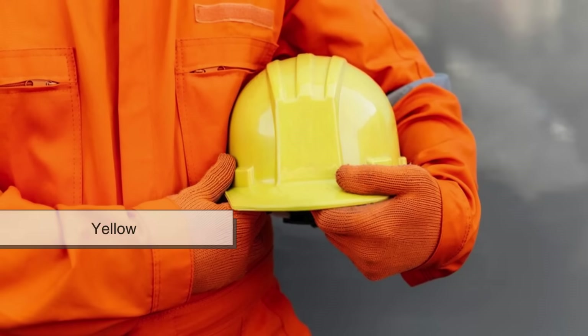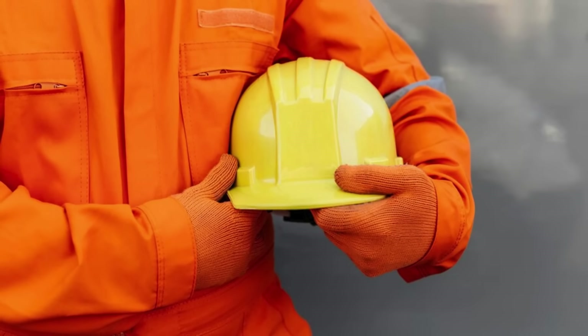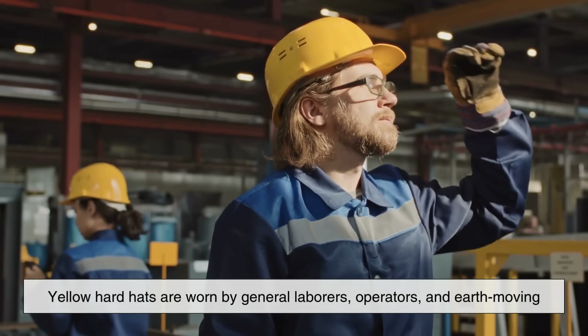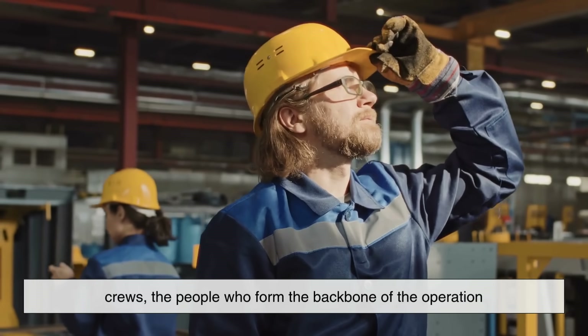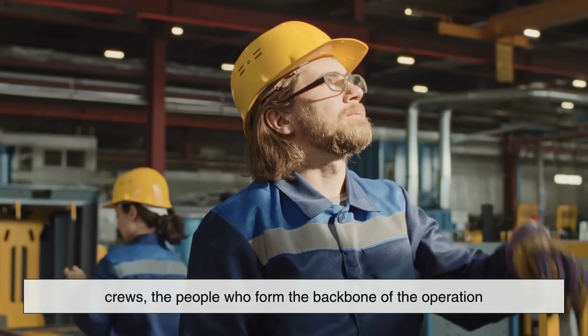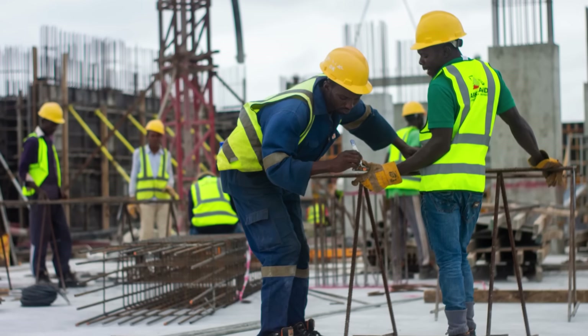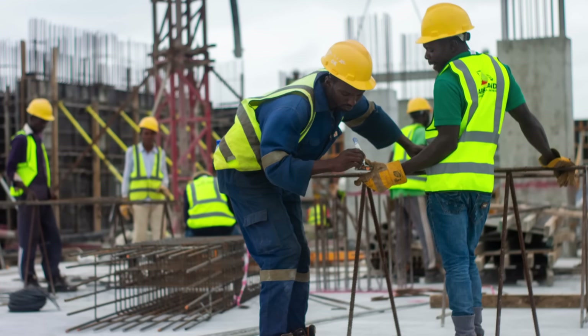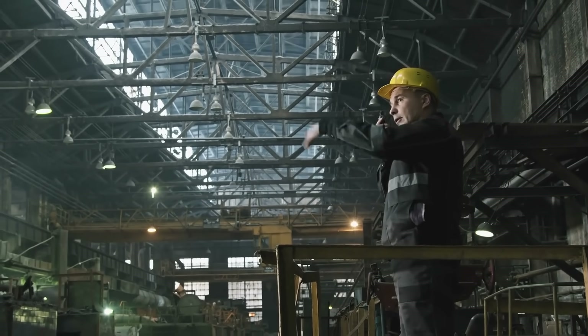Next up is yellow, the most iconic color for construction workers. Yellow hard hats are worn by general laborers, operators, and earth-moving crews — the people who form the backbone of the operation. The bright yellow color isn't just for show; it's highly visible in various weather conditions, making it easy to spot workers even from a distance.